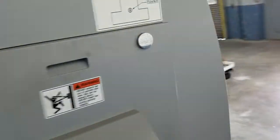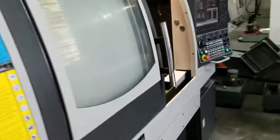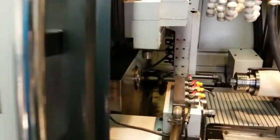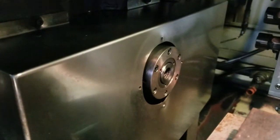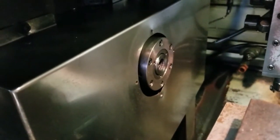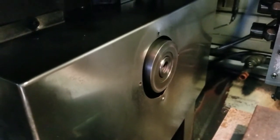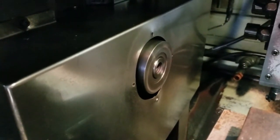We'll go ahead and run the main spindle through some RPM. It's 2,000 RPM. We're going to go ahead and go up to 4,000.